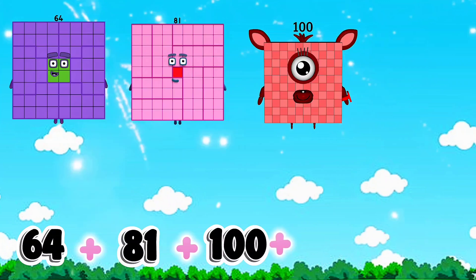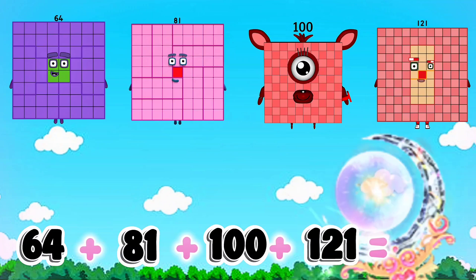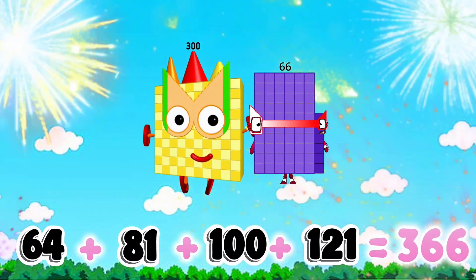64 plus 81 plus 100 plus 121 equals 366.